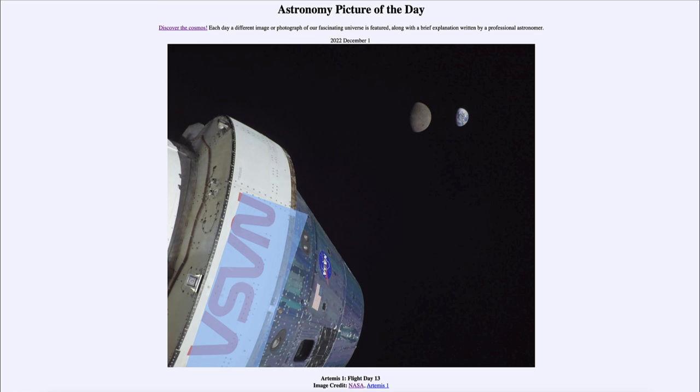That was our picture of the day for December 1st of 2022, titled 'Artemis 1 Flight Day 13.' We'll be back again tomorrow for the next picture. Until then, have a great day everyone, and I will see you in class.